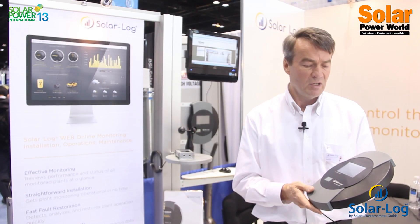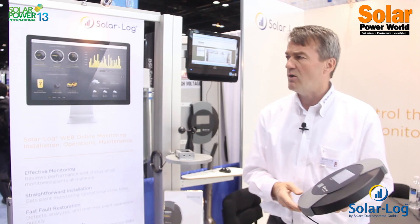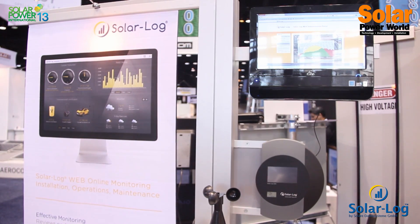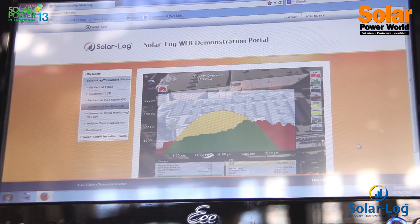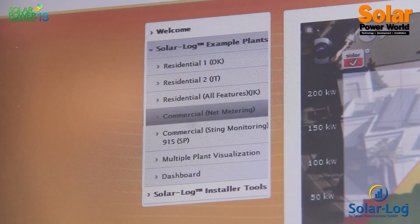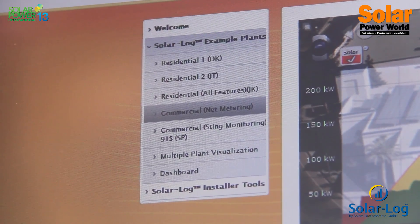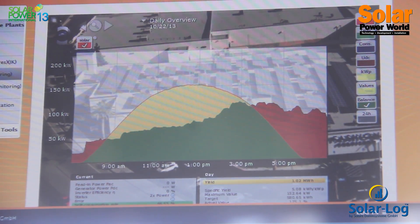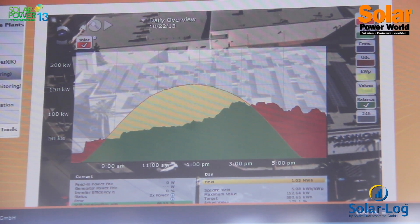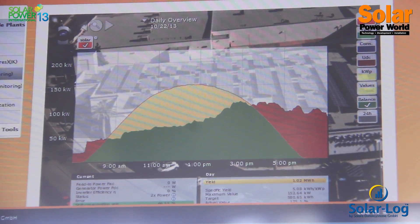Another very big advantage of our system is our online application where we measure the solar yield, compare it for example with building load, and tell the plant owner exactly how much of its own solar production is used in the building and how much is sold back to the utilities.